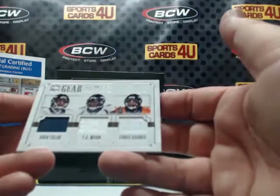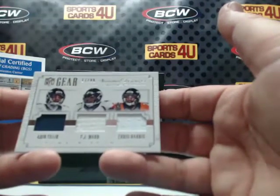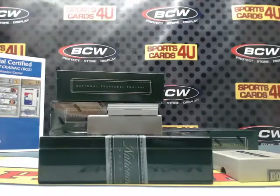Triple jersey, 17 out of 99, NFL gear, for the Denver Broncos: Aqib Talib, TJ Ward, and Chris Harris Jr.